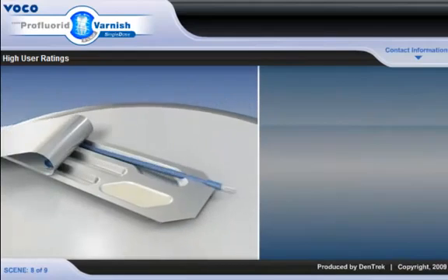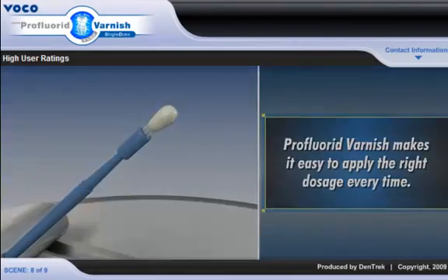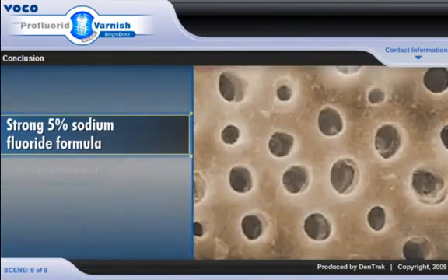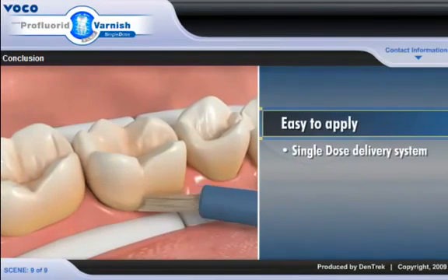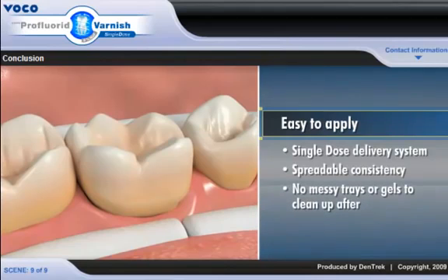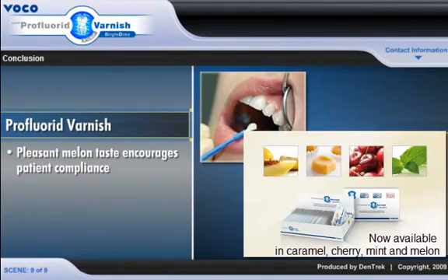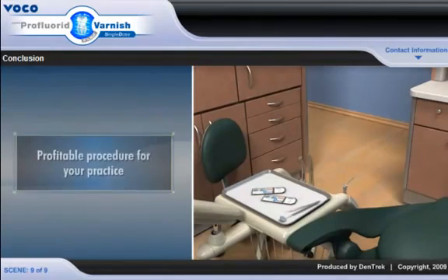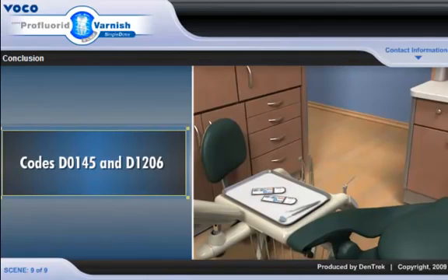Available in separate adult and child dose packages, Pro Fluoride Varnish makes it easy to apply the right dosage every time. With its strong 5% sodium fluoride formula, Pro Fluoride Varnish delivers fast sensitivity relief and immediate high fluoride release. The single dose delivery system and spreadable consistency makes it easy to apply with no messy trays or gels to clean up after. The pleasant melon taste encourages patient compliance and the pre-measured doses virtually eliminate the risk of overdosing. Pro Fluoride Varnish treatments are profitable procedures and can be billed using dental procedure codes D0145 and D1206.